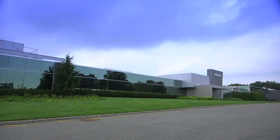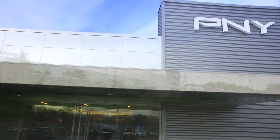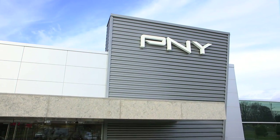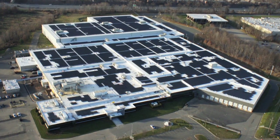Welcome to PNY. Established in 1985, PNY is approaching 30 years of business experience serving consumers, OEMs, B2C and B2B customers.